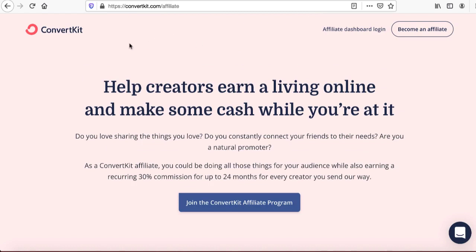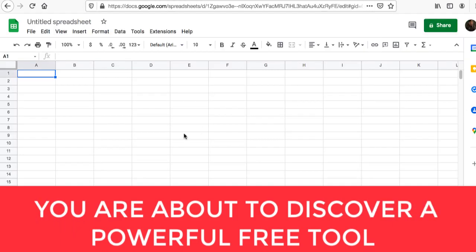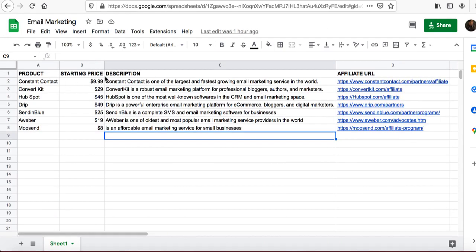Once you figure out six or seven email marketing programs you want to promote, the next step is to go to Google Sheets. Go to google.com, type 'Google Sheets,' log in with your Gmail account, click 'Go to Sheets,' and then click on a blank document. We are going to add four columns: product, starting price, description, and affiliate URL.